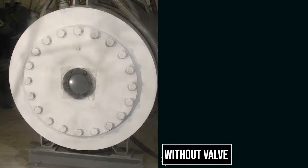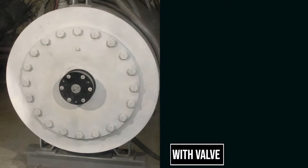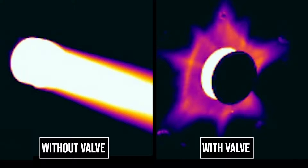In rigorous laboratory tests, the Bicera Sigma valve significantly outperformed other explosion relief valves. Watch as the Sigma valve creates a noticeably safer environment in the event of an explosion. The Sigma valve drastically reduces exhaust temperatures while safely dispersing the damaging effects of the explosion.